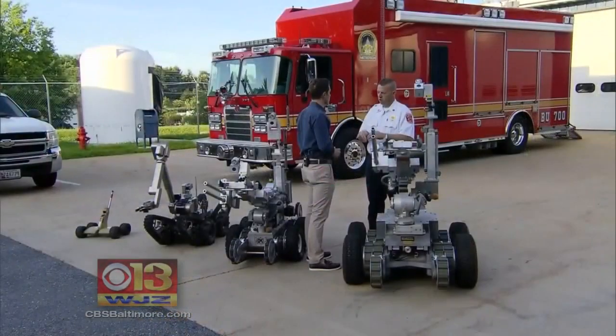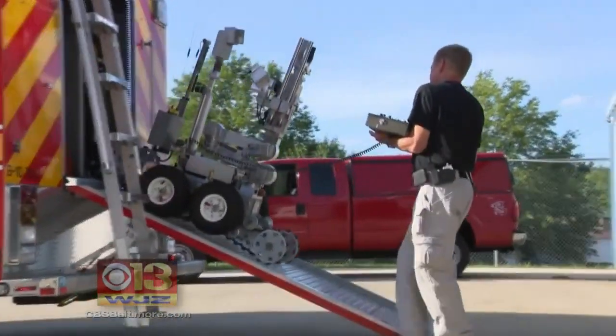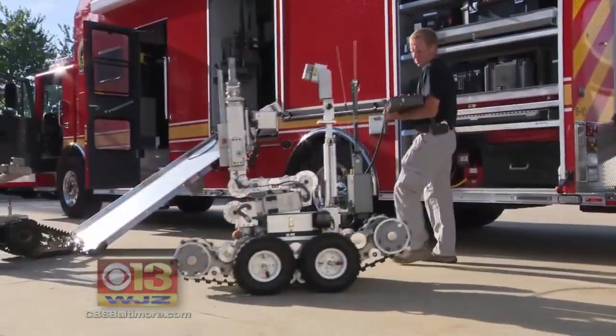Montgomery County, Maryland Fire and Rescue Department operates one of several bomb squads in the Washington, D.C. region. Chief Scott Goldstein: "It can be repaired. It can be replaced. You can't replace a highly trained and experienced member of the squad."